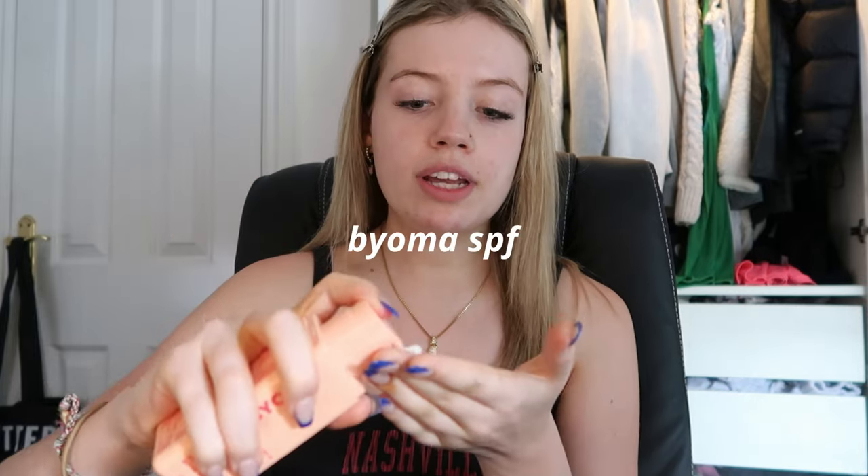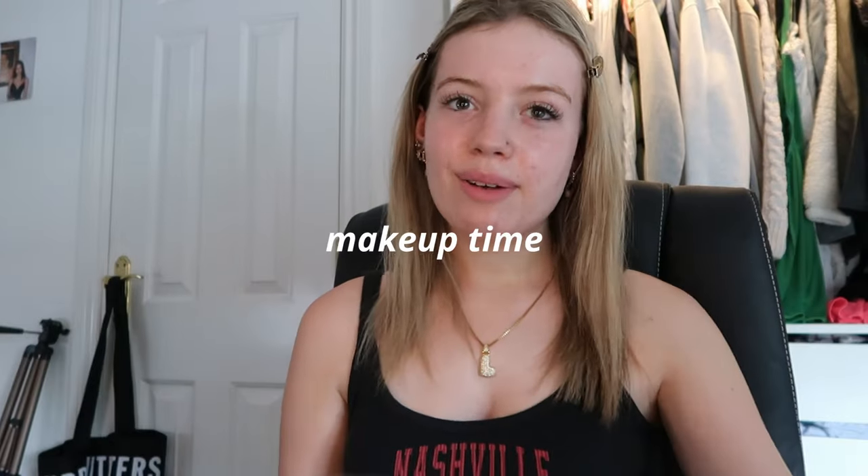This isn't my final makeup routine — I definitely want to get some more pieces and I'll show them in future videos. Obviously I use my SPF every day and I'm currently using the Bioma one. It's super nice, really lightweight, doesn't smell bad, I'm currently obsessed with it. That's my skincare done — it makes my face feel so refreshed, moisturized, and glowy. Now makeup time!